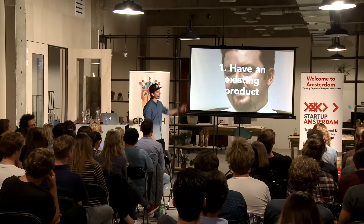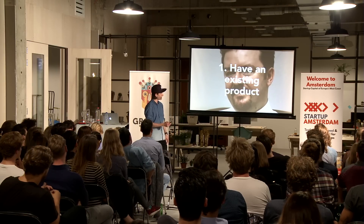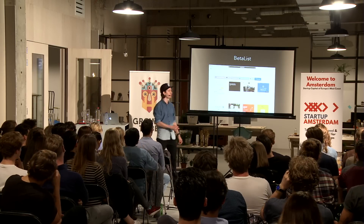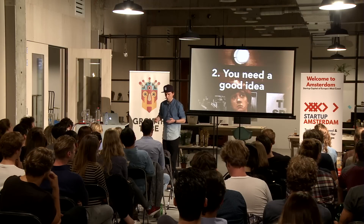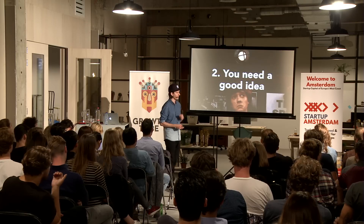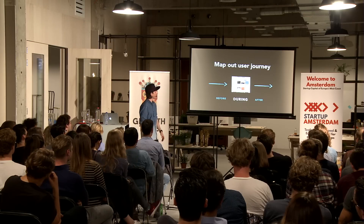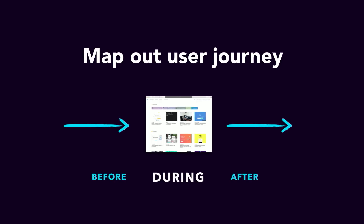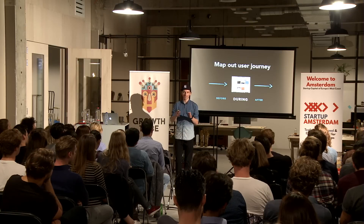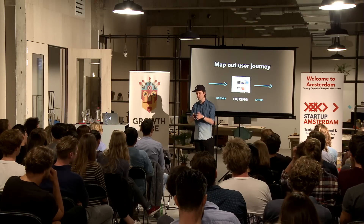So you want to have an existing product — we have Betalist. Then you need a good idea. If you're going to build a side project, you need to know what you're going to build. And probably the most important approach — something I only recently learned — is to map out your user journey. Look at the customers and users of your current product and try to map out how they use it: the first time they come across your product, then they start using it, and maybe at some point they outgrow it.